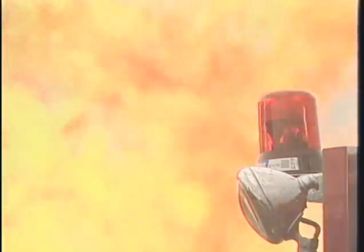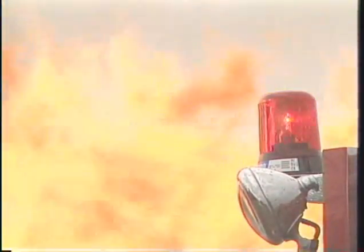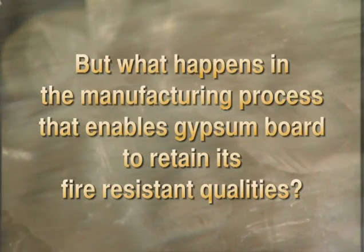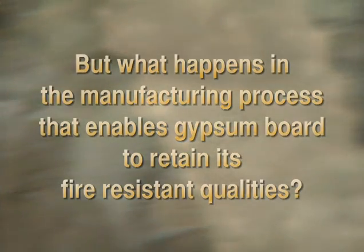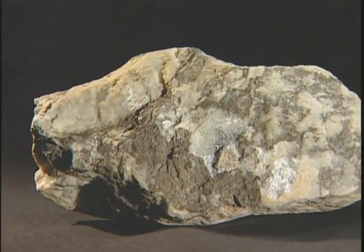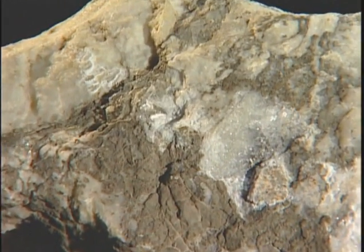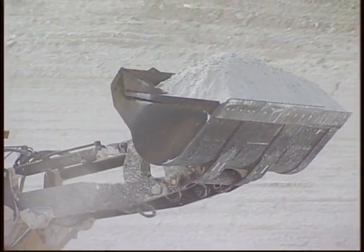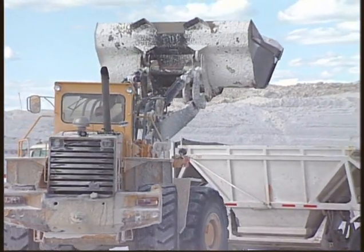So it's easy to understand that gypsum will resist fire. But what happens in the manufacturing process that enables gypsum board to retain its fire-resistant qualities? Gypsum, in its purest form, called selenite — from the word selene, meaning goddess of the moon — starts its journey as a light-density rock in the ground.